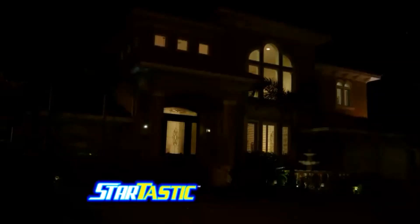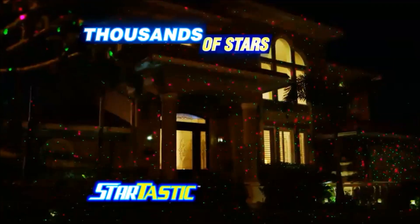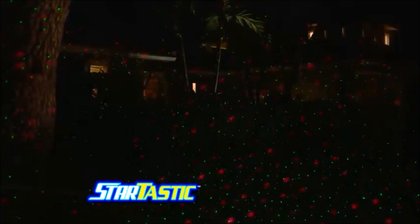Just plug it in and point, and you'll have a 10-second home transformation with thousands of gorgeous stars illuminating your home, the trees, and everything in between.